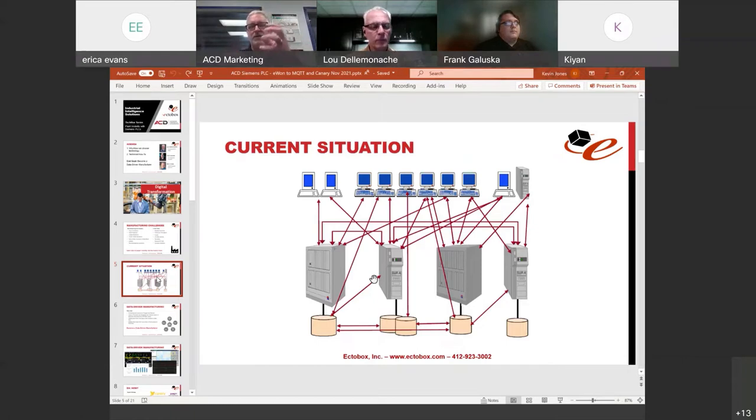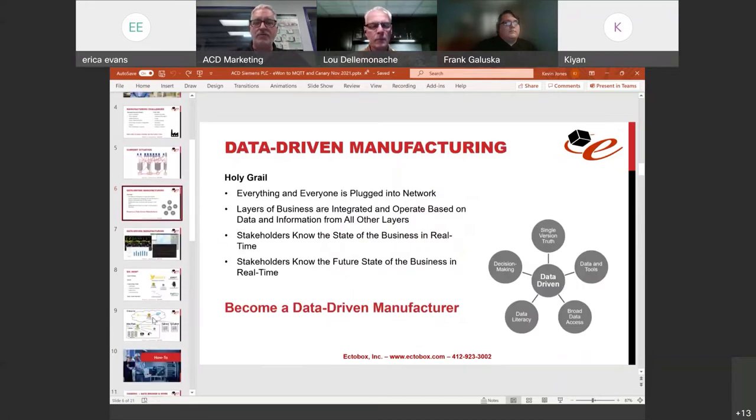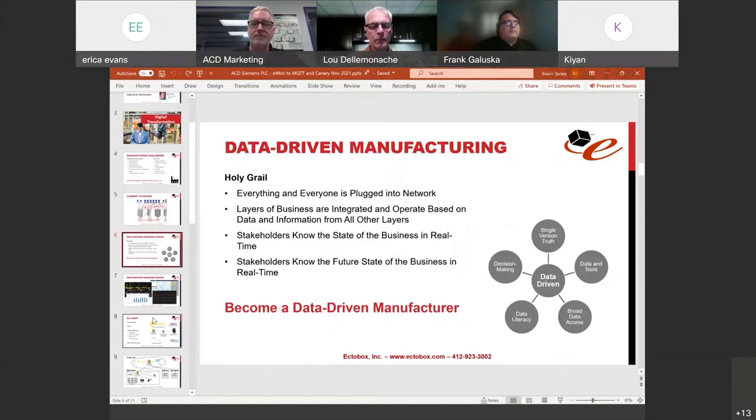A lot of companies look like this today: an ERP system with maybe 15% of the data that really exists in the plant, a few Excel files, Access databases, a CMMS system completely disconnected from everything else, maybe a line system. When companies start connecting PLCs and devices, they create discrete connections between systems, making it a spaghetti mess of information. What we ought to be doing is striving for a holy grail — becoming a data-driven company by connecting everything and everyone into a network.